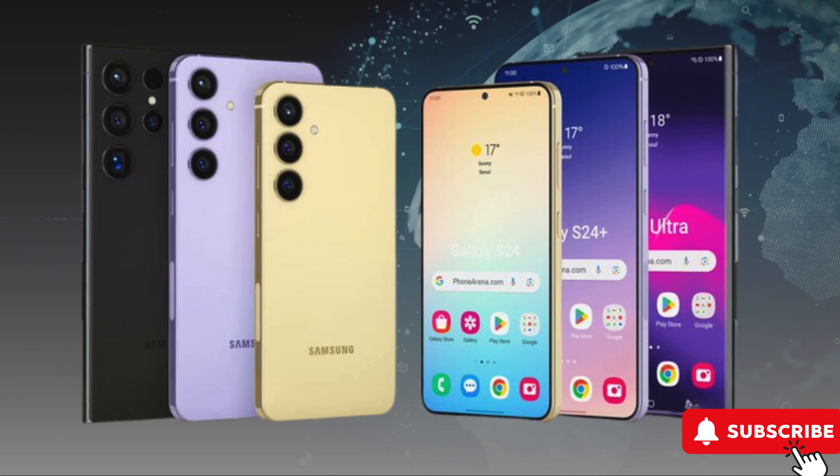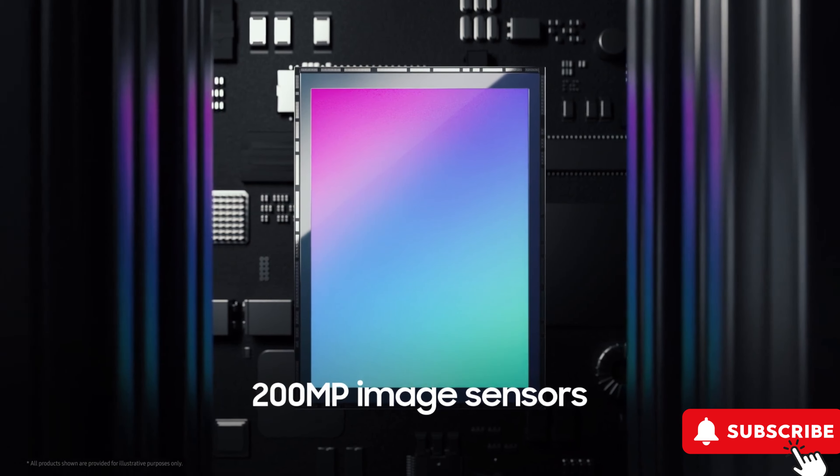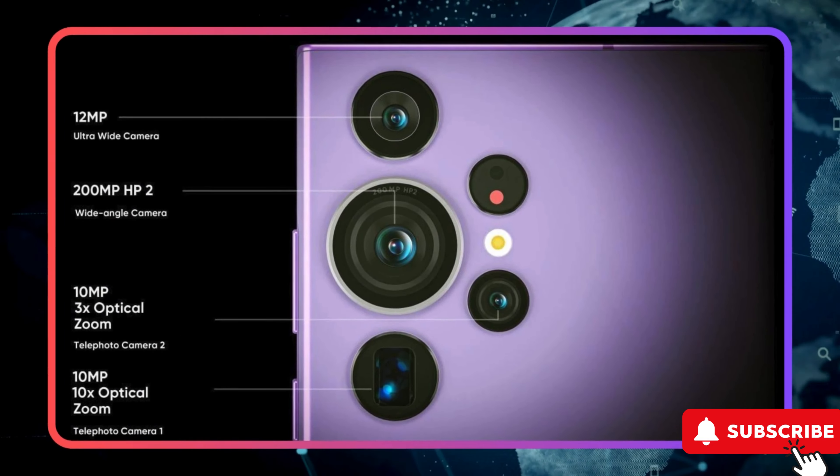For photography enthusiasts, the S24 Ultra is speculated to boast a groundbreaking 200MP camera sensor, along with a 50MP telephoto lens, promising comparable results without compromising image quality. In terms of performance and storage, anticipate configurations of up to 16GB of RAM and storage options reaching a massive 2TB.